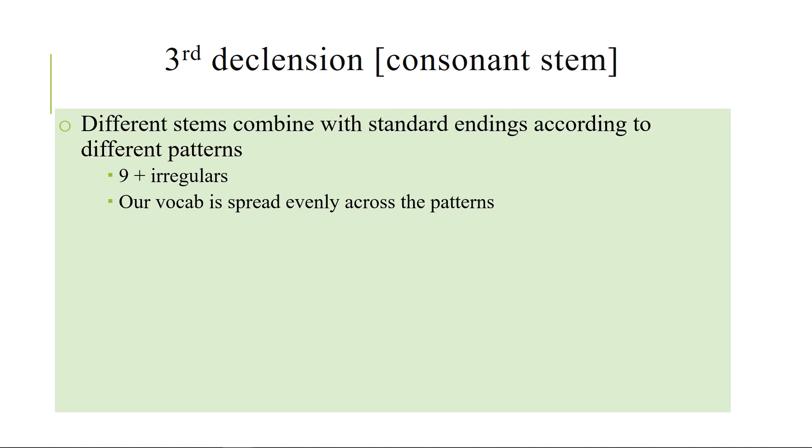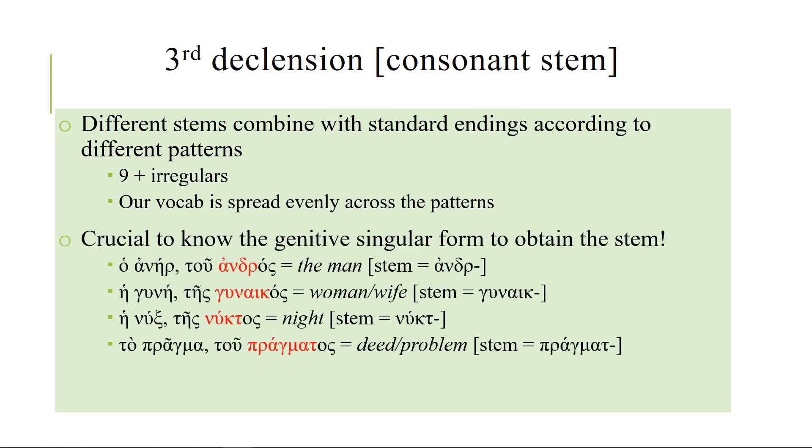I talked about this earlier and you probably wondered why I was saying that — because in the first and second declension there's usually no difference between the nominative singular and the genitive singular stem. In the third declension there's a lot of difference. For example, aner becomes andros, gune becomes gunaikos, nux becomes nukhtos, pragma becomes pragmatos. There's no way you could have figured out that stem from the nominative.